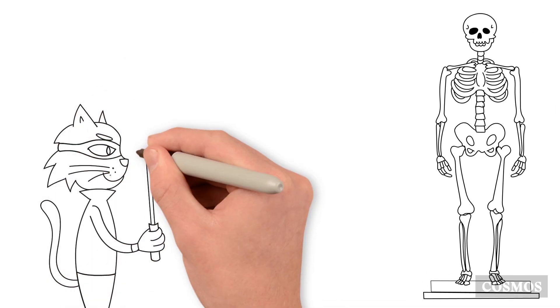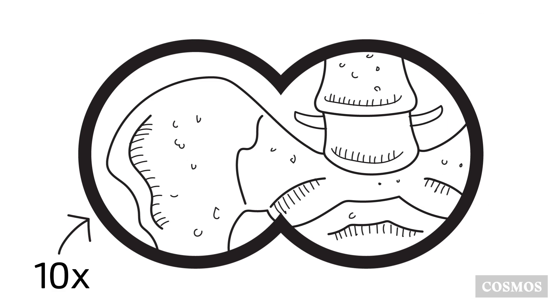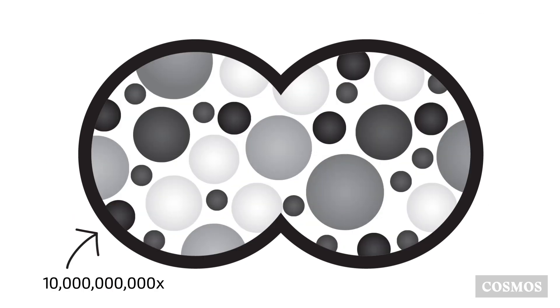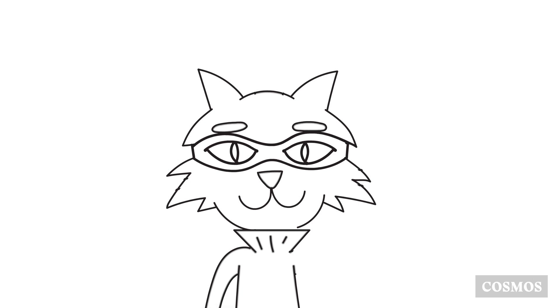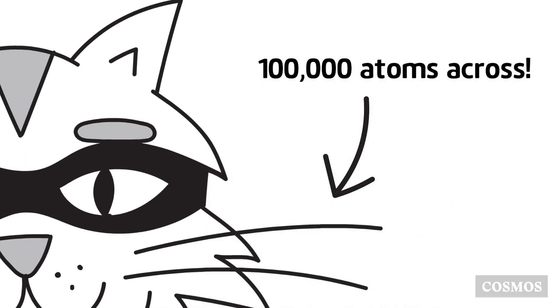To select his targets, he invented a microscope so powerful that it reveals atoms themselves. Atoms are tiny particles that all ordinary objects are made out of, but they're far too small to see. For example, each of Bernie's whiskers is about 100,000 atoms across.